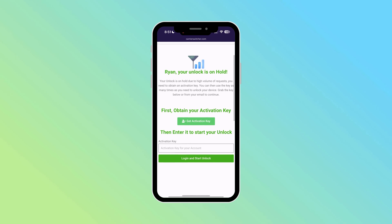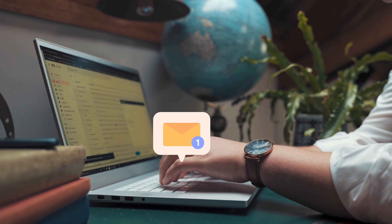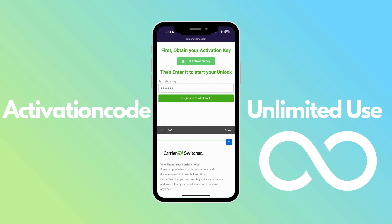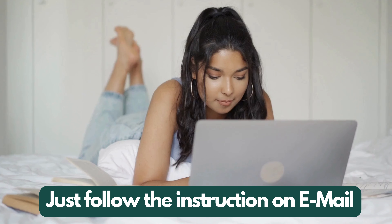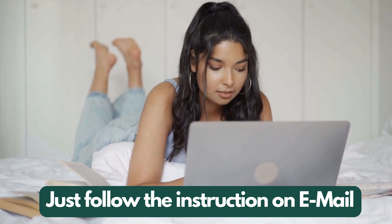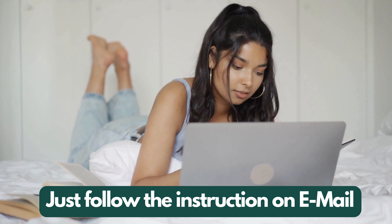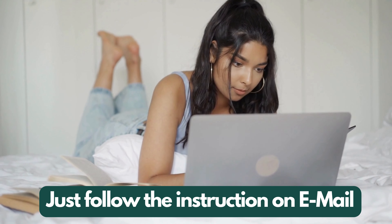You'll see a confirmation on the site that your unlock is ready, and they'll also send a confirmation email to you. In that email, you'll find detailed instructions and an access key. This key is pretty awesome — you can use it as many times as you like for unlimited downloads. Just follow the instructions in the email on how to use this access key. If you need any help on how to proceed, just follow the steps outlined on their page. They've made it really user-friendly, so you shouldn't have any trouble.